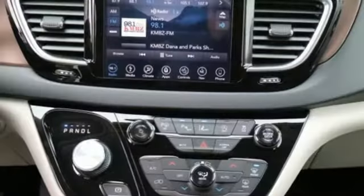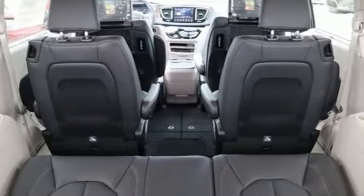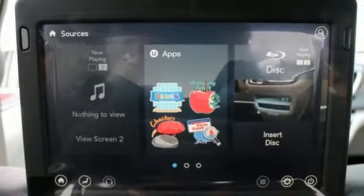Features include streaming audio, power heated mirrors, heated leather bucket seats, rear parking sensors, Wi-Fi hotspot, and dual zone climate control.